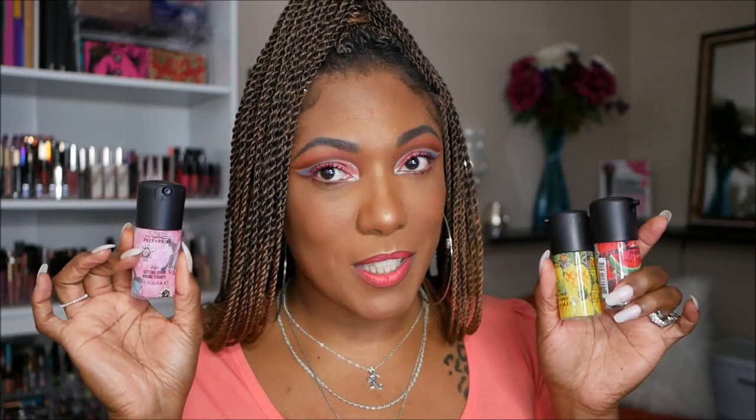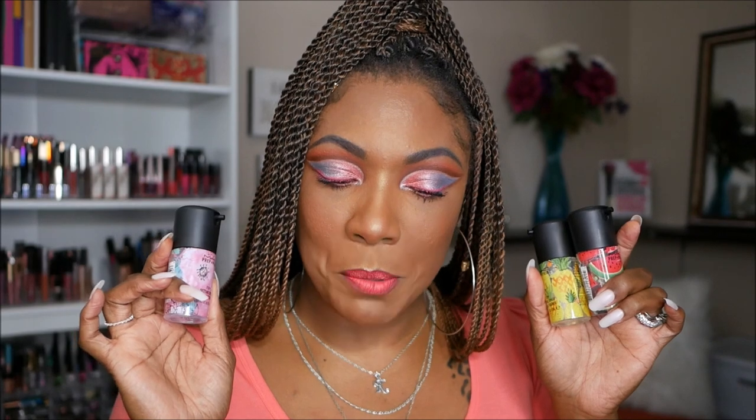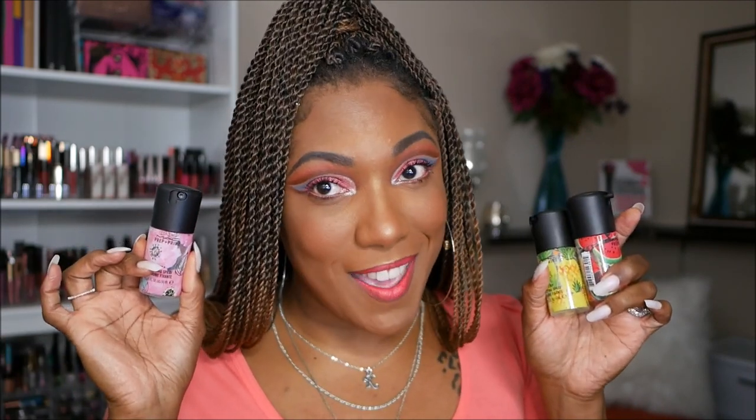I bought a bunch of stuff from Ulta in different orders. In the first order — okay, MAC, they need a butt whooping. I purchased three new scents of the MAC setting sprays: I got the pineapple one, the watermelon one, and the peony one. Now in the picture online, Instagram, Trend Mood — whatever — the bottles did not look this small. These little baby bottles were $16 each. I did contemplate taking them back, but these mugs smell good y'all, so I'm gonna keep them and take this L. Just FYI if you're thinking about purchasing these, they are very small — little itty bitty travel size bottles.